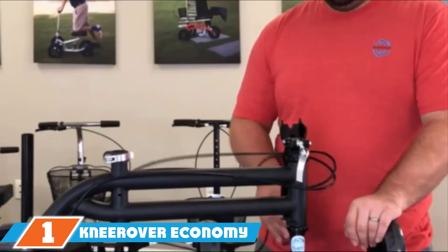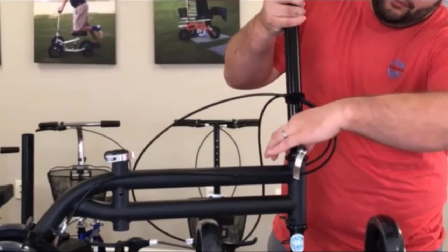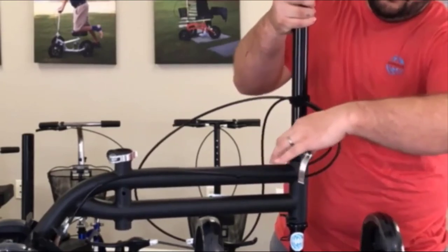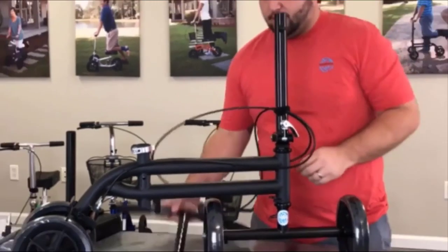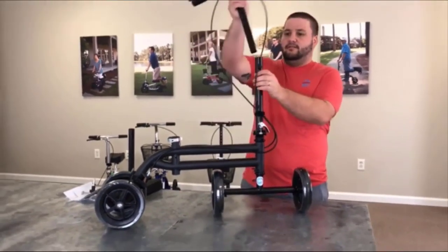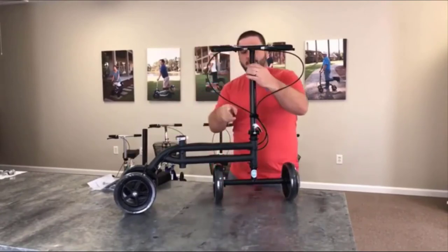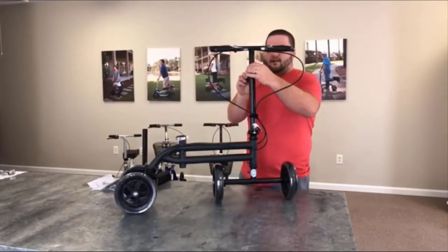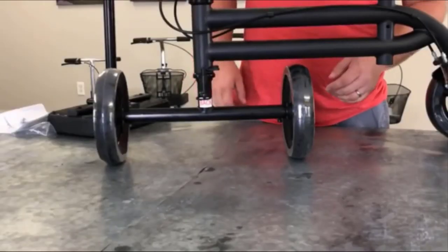Finally, the number 1 position is dominated by the Nirover Economy Knee Scooter, our top pick because it's such a well-rounded product. Not only is it made by one of the top knee scooter brands, but it is also stable, easy to control, and a fantastic alternative to traditional crutches. The steerable scooter is comfortable and features four 7.5-inch rubber wheels for grip, suitable for both indoor and outdoor use.